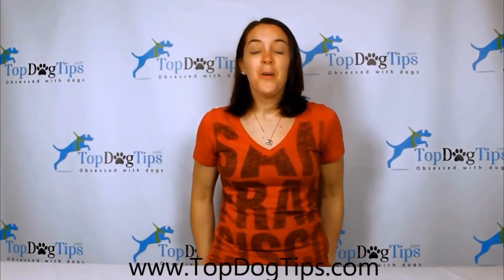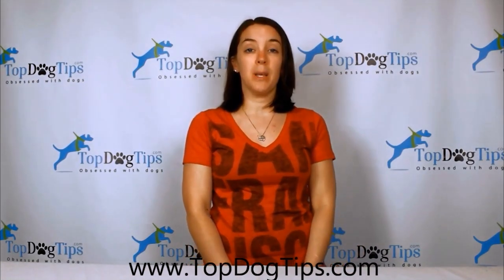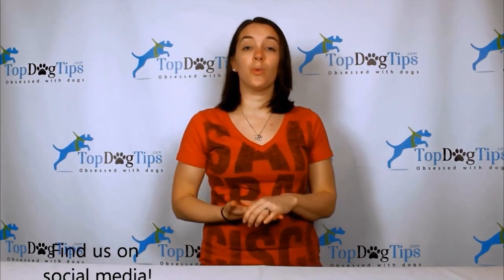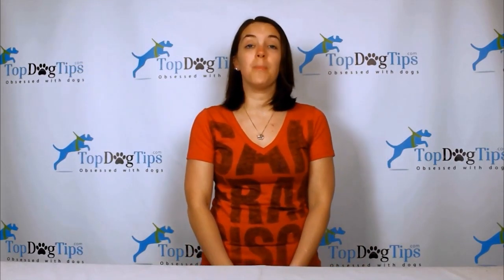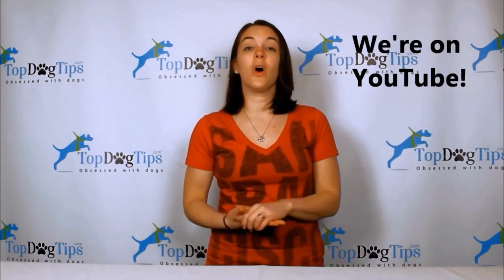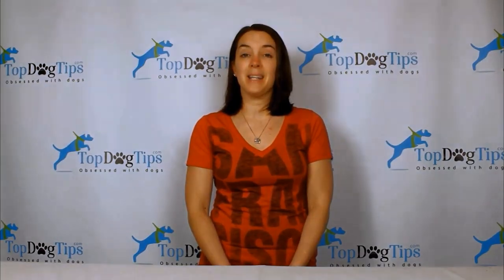Thanks for checking out this video. For more information jump onto our website at www.topdogtips.com. You can also find all the latest posts on our social media channels — we're on Facebook, Twitter, and Google Plus. Subscribe to our YouTube channel to stay up to date with all of our video guides, product reviews, how-to videos, and more. Thanks for watching guys, we'll see you back next time.